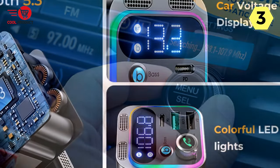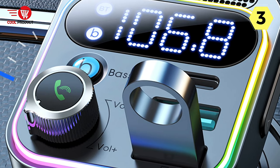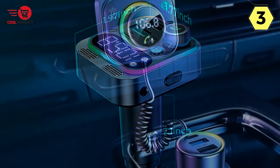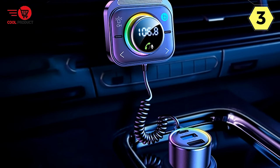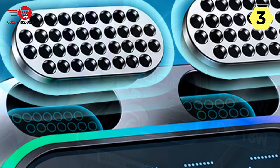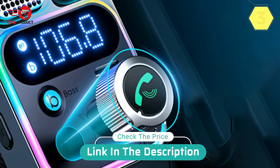Setting up the FM transmitter for the best sound is a breeze. By tuning the car radio to an unused station and pairing the FM transmitter with the car radio channel, I can enjoy uninterrupted music and calls. In conclusion, the Joyroom car FM transmitter is a fantastic addition to any car. With its enhanced dual mics, fast charging capabilities, upgraded Bluetooth 5.3 technology, and Hi-Fi deep bass AUX mode, I highly recommend the Joyroom car FM transmitter for your daily driving needs.